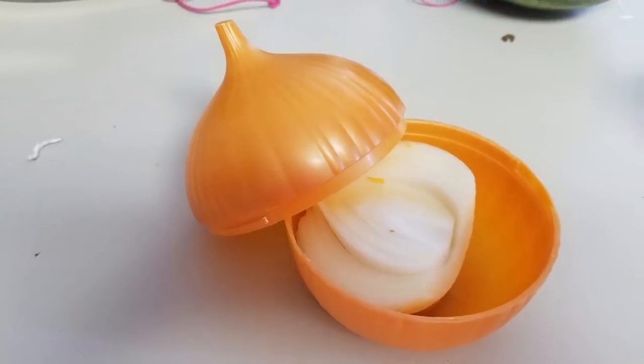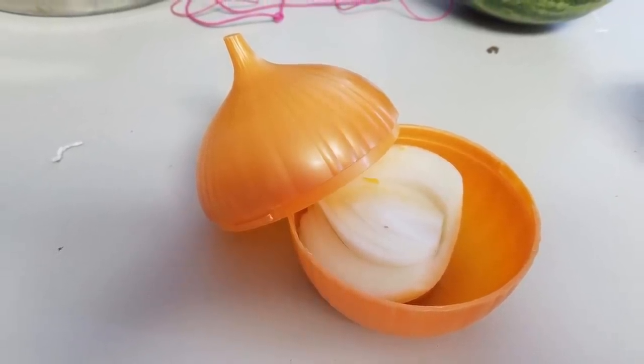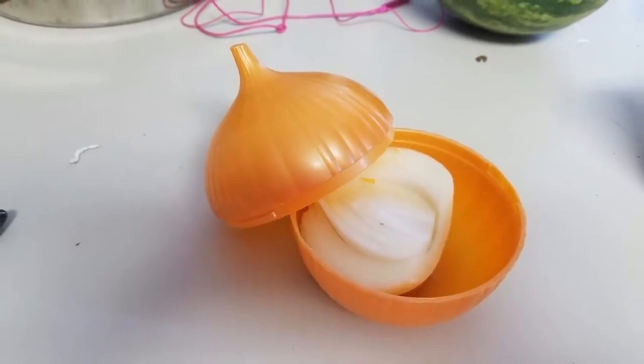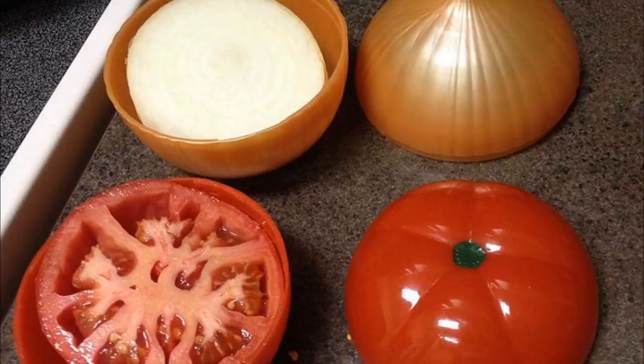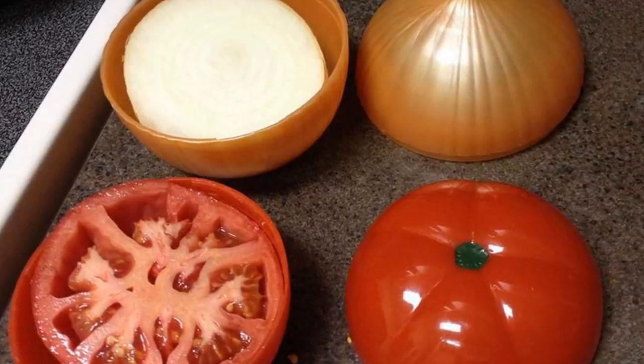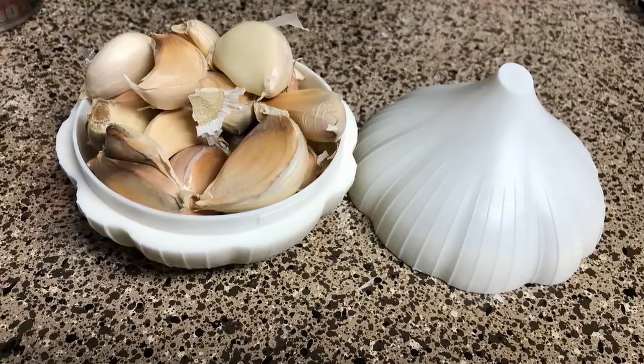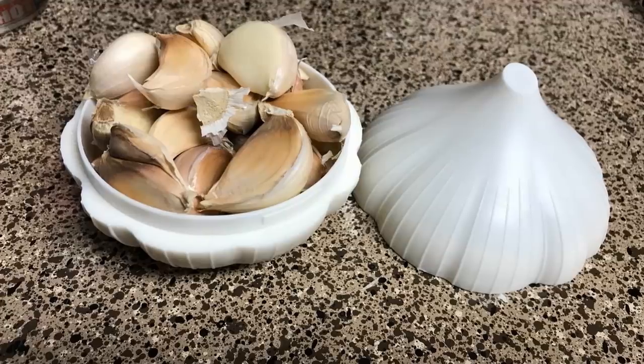32. These cute, food-shaped containers can store pieces of sliced vegetables, particularly peppers, tomatoes, and onions. These containers are dishwasher-safe and can also be used for serving sliced vegetables. It extends the shelf life of cut vegetables, so no food gets wasted.